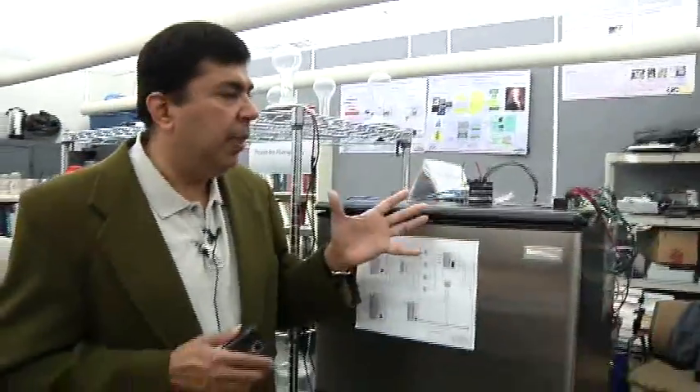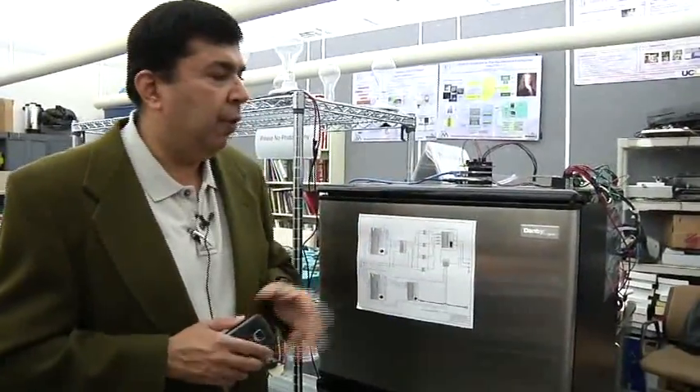If it becomes very hot and the utility wants 10% of load to be shed, they can send a signal to the home of somebody, and the signal can go into a gateway. From the gateway, it could go to one of these appliances. This you see is some of the information-based control for a refrigerator.